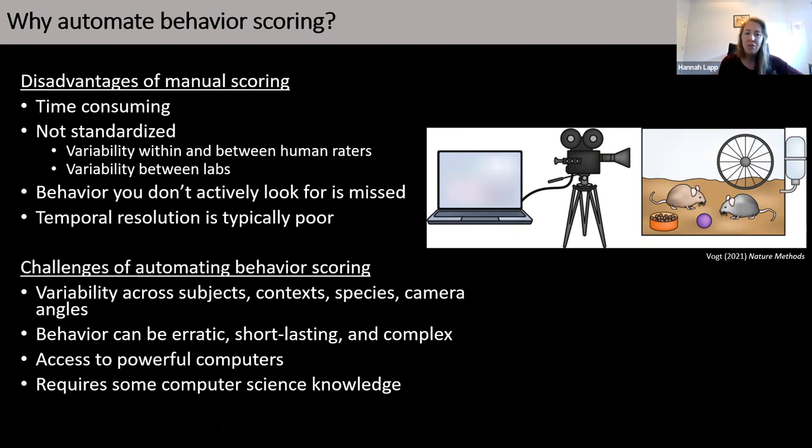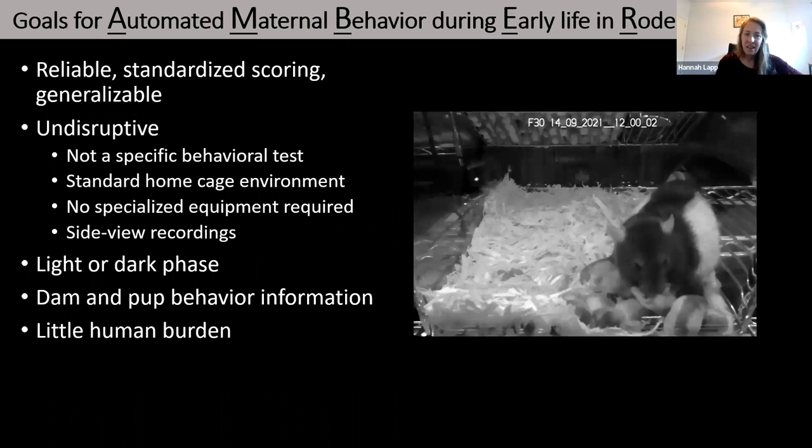Some computer science knowledge is very helpful in getting these tools set up and establishing a pipeline, although this is also becoming a bit better. With those challenges in mind, we set out with these goals for our automated maternal behavior pipeline: we wanted reliable, standardized scoring that's generalizable — not just for a particular experiment, but applicable across experiments and hopefully across labs as well.